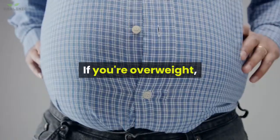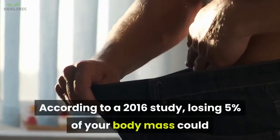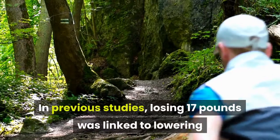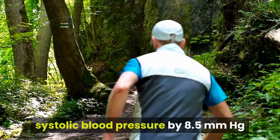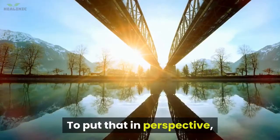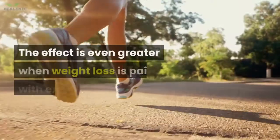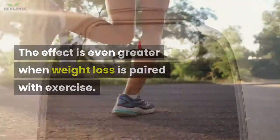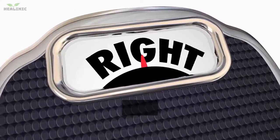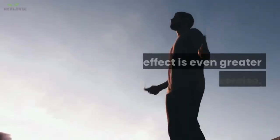8. Lose weight. If you're overweight, losing weight can make a big difference for your heart health. According to a 2016 study, losing 5% of your body mass could significantly lower high blood pressure. In previous studies, losing 17 pounds was linked to lowering systolic blood pressure by 8.5 mmHg and diastolic blood pressure by 6.5 mmHg. A healthy reading should be less than 120/80 mmHg. The effect is even greater when weight loss is paired with exercise, helping blood vessels do a better job of expanding and contracting.